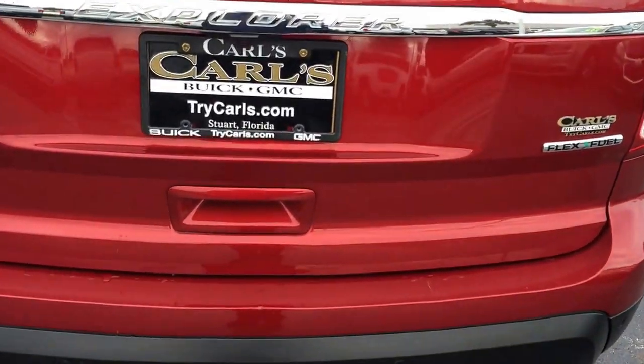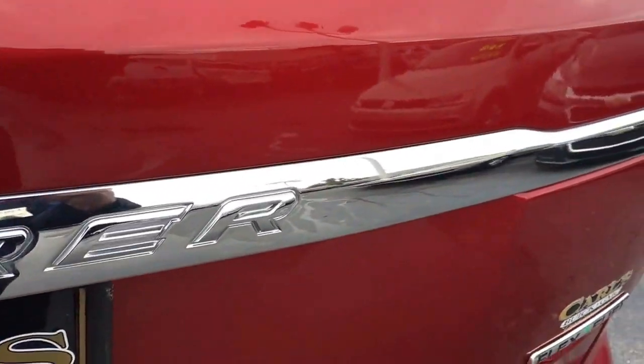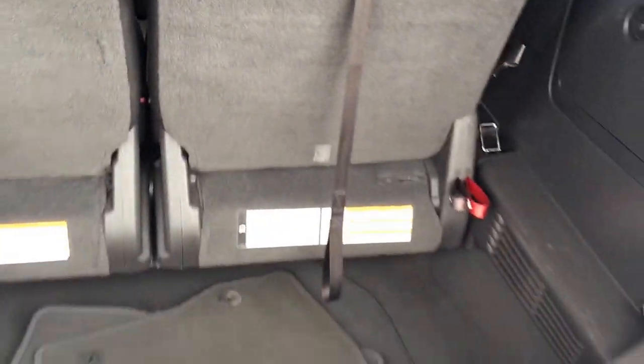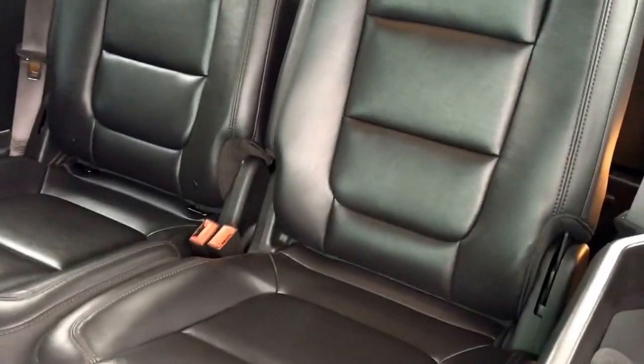This vehicle comes equipped with backup sensors and a backup camera. It also has the third row which can be folded away, with nice easy access to the third row.